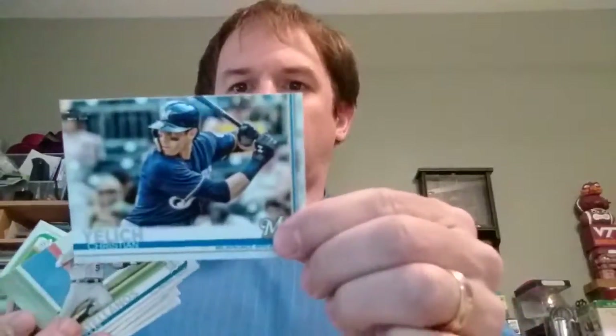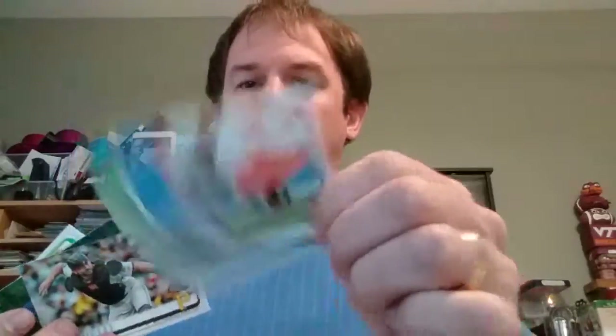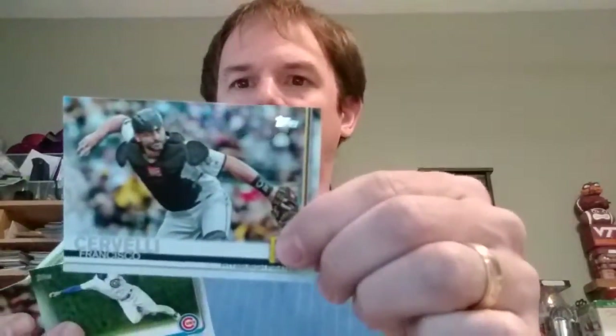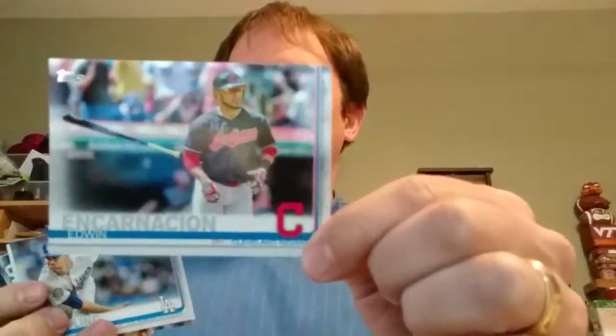Future Star, Phillies team card, Christian Yelich, Nick Castellanos, Francisco Cervelli, Alberto Amora, Carlos Correa, Xander Bogaerts, Edwin Encarnacion, Ross Stripling.